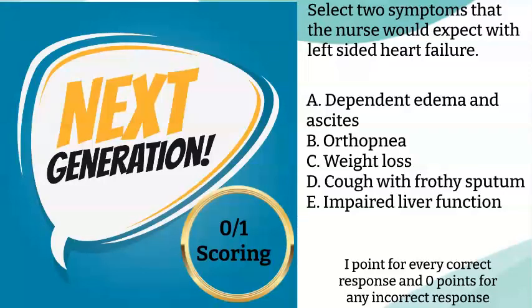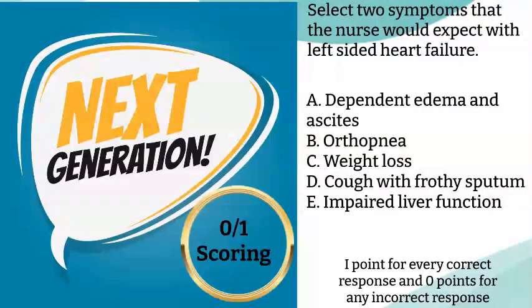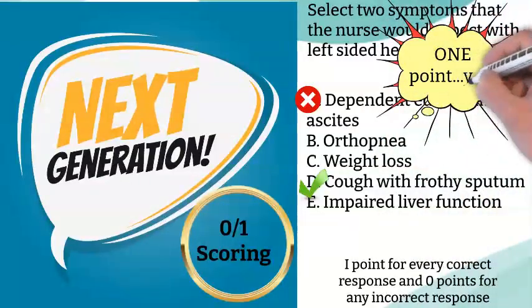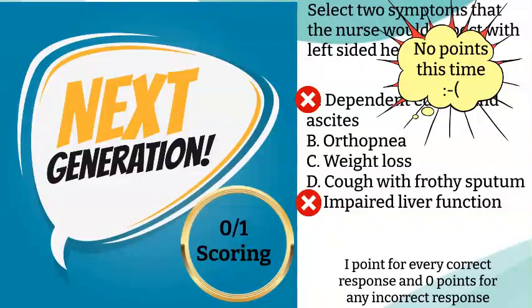As a quick example, this question asks us to choose two symptoms that are associated with left-sided heart failure. If you were to choose orthopnea and cough with frothy sputum, you selected both of the correct answers and you get two points. Now, if you were to choose dependent edema and ascites and cough with frothy sputum, you would only get one point. Remember, dependent edema and ascites are associated with right-sided heart failure, but you still get partial credit. And if you were to choose dependent edema with ascites and impaired liver function, you would receive zero points for this item, because both of those answers are associated with right-sided heart failure. That's okay, because you'll just make up the points on another item.